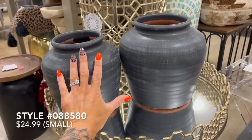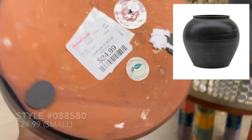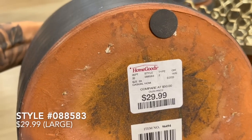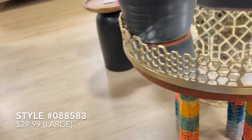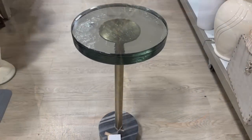These next two terracotta vases reminded me of the vintage clay pots that we see so much of right now. I found something very similar on Wayfair priced at $273. Here at HomeGoods, the small one was priced at $24.99 and the larger one was priced at $29.99.